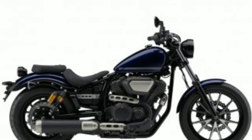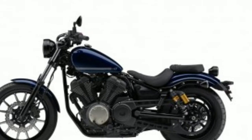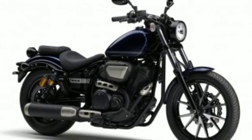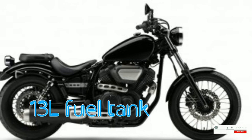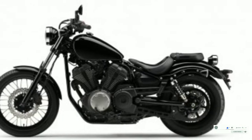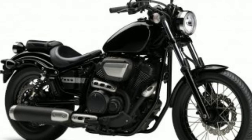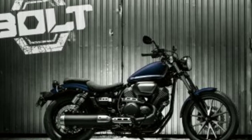The new Yamaha Bolt is identical to the bike's outgoing model. There are no significant visual changes, and so the motorcycle flaunts a familiar retro bobber look. It has a traditional teardrop 13-litre fuel tank with minimum graphics. The 941cc V-Twin engine also adds to the cruiser's overall vintage appeal. Yamaha has also incorporated a charming single-piece LED tail light along with retro-styled side turn indicators.